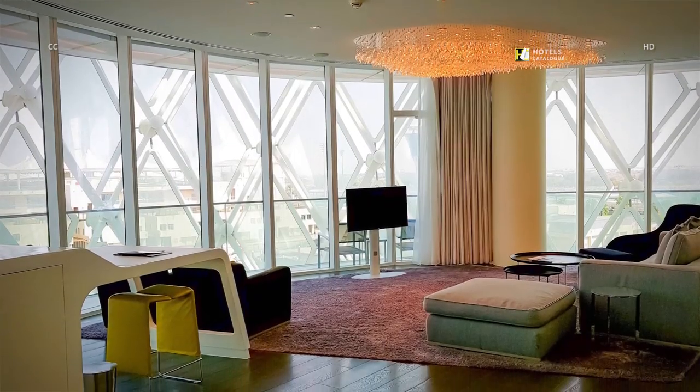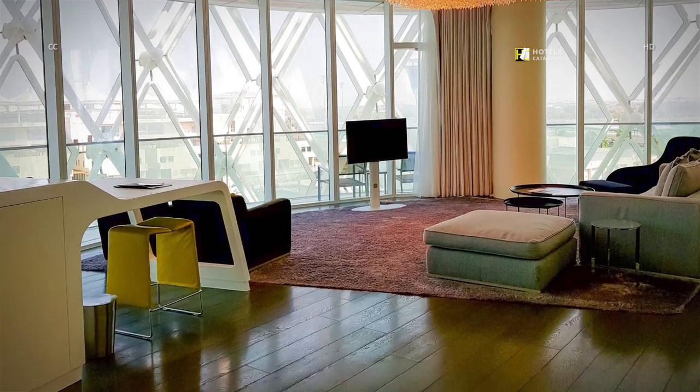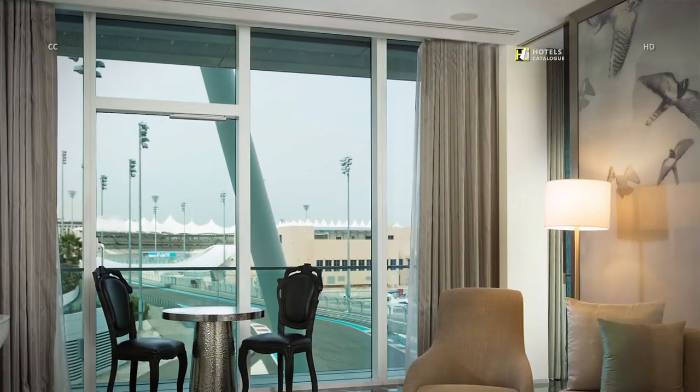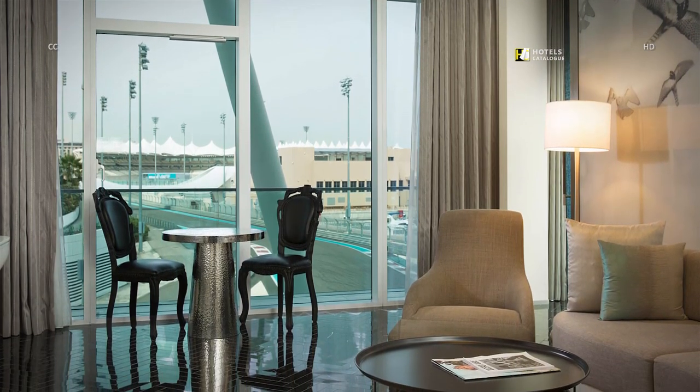Experience ultimate comfort and luxury in our island suite. Sit back and relax in ultimate luxury, enjoying exhilarating views over the circuit.